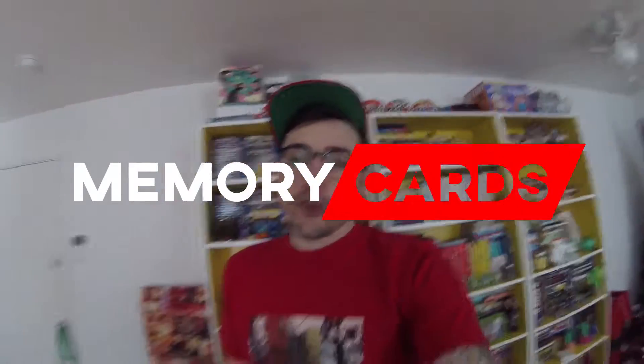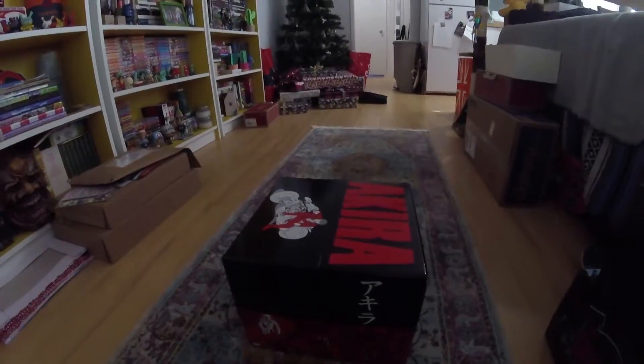What's going on guys, Julian from Memory Cards here. Today I'm very excited to take a look at the new Akira 35th Anniversary Box Set, which includes all of the volumes of the manga. This is a really cool product and might be a must-own for Akira fans, so let's take a look at it.